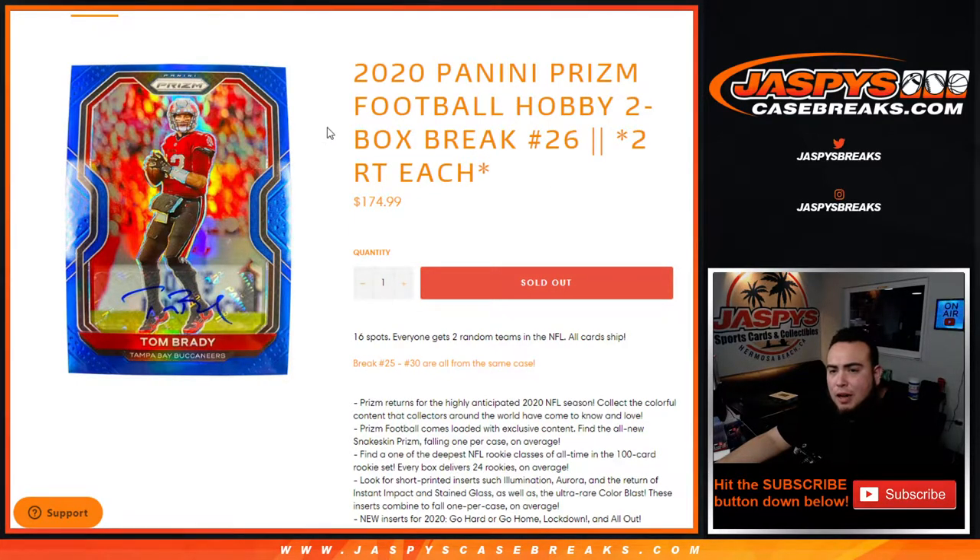What's up everybody, Jays here for JaspysCaseBreaks.com. This is a 2020 Panini Prism Football Hobby Edition two-box break. Two random teams each — number 26 just sold out, and again breaks for number 25 or 30, all from the same case. Everybody gets two random teams each; we sold 16 spots and all cards ship.